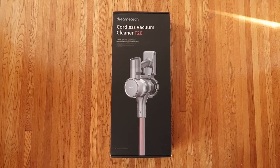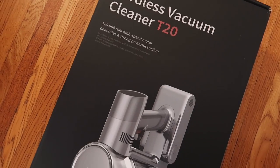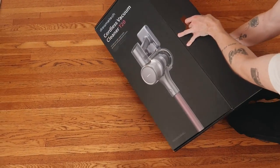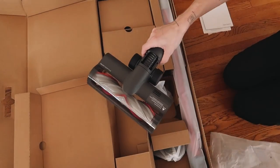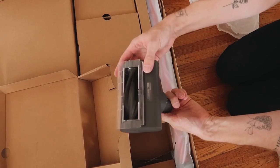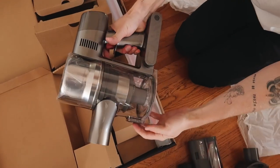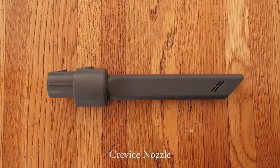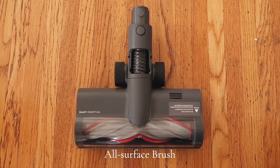Whenever I start off any makeover, I always vacuum first. This is the brand new Dream T20 cordless vacuum — it is incredible. First of all, it is such a chic piece of technology, stunning looking. It comes with so many different attachments: different nozzles, heads, brushes, and tips that allow you to do a lot of different things.